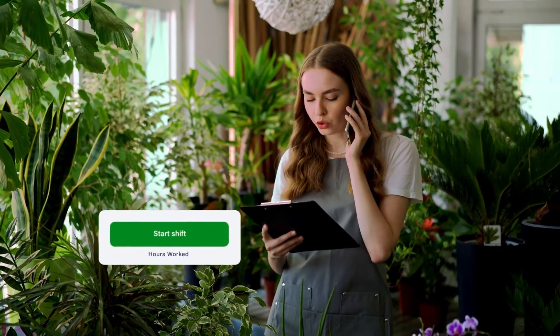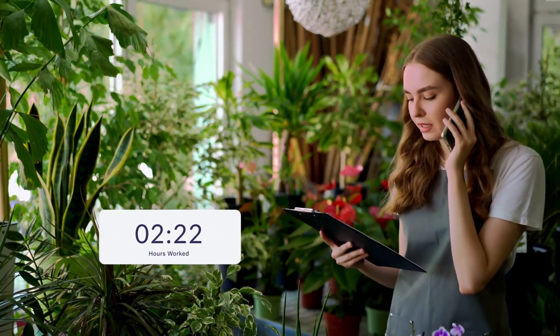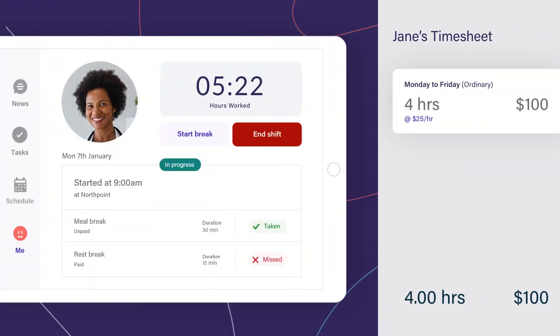Never worry about paying your staff correctly again. Deputy's digital time clocks track to-the-minute timesheets and automate pay calculations to save you headaches.